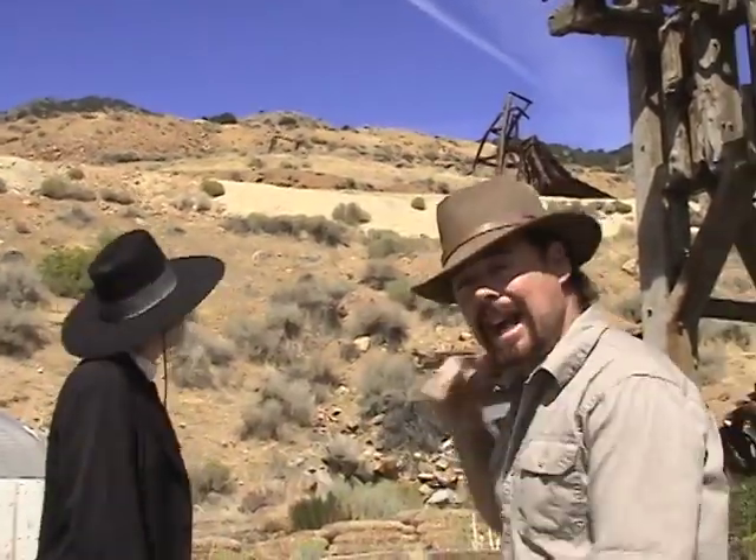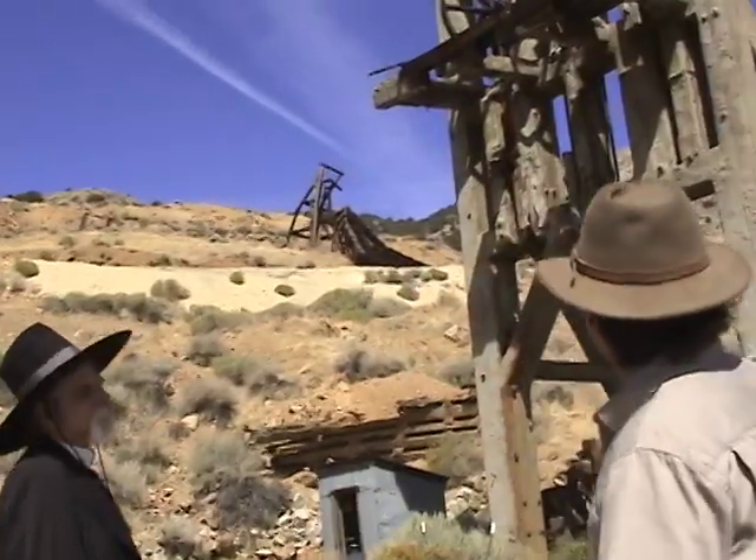We finally made it up here to Virginia City. Actually, we're up here at Gold Hill, which is right next to Silver City that we just passed through. And behind me is the infamous Yellow Jacket Mine.